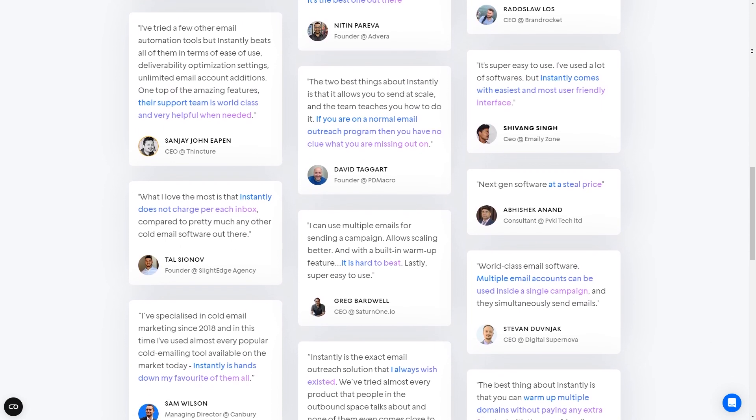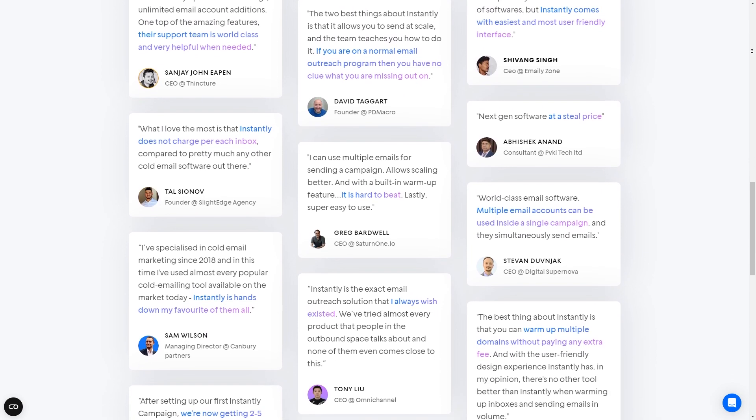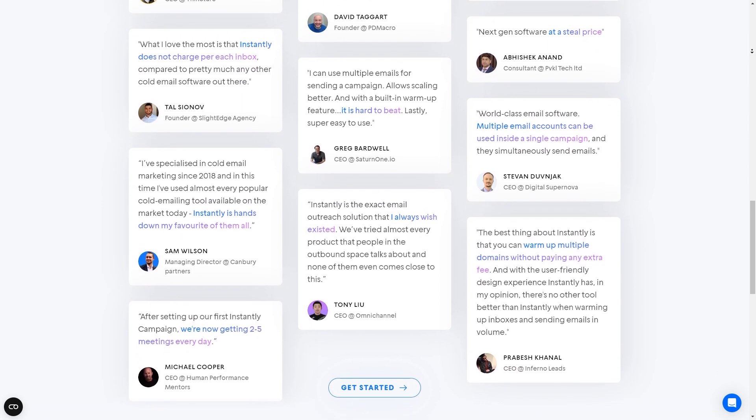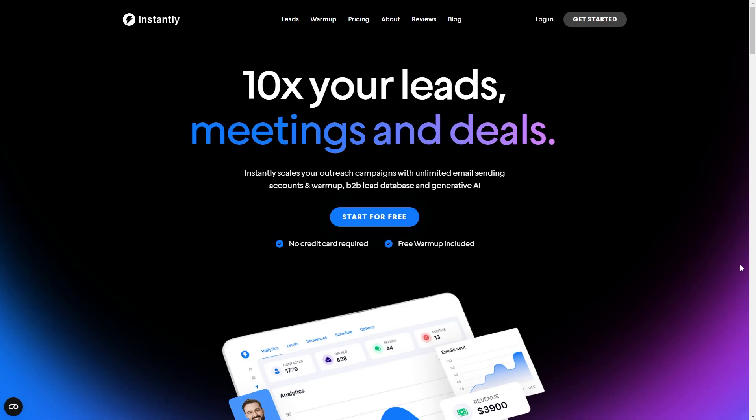So in conclusion, Instantly AI is a powerful tool with a range of features that will help you scale your email outreach campaigns. However, it's not without its flaws, and it's important to weigh the pros and cons before deciding if it's the right tool for you. Hopefully now that you've watched this video, you understand everything you need to know about it. If you're still not sure, you can head over to their website — as you can see, there's a button here which says 'start for free', giving you the chance to try it out without buying a subscription. I hope you found this video helpful. Thanks for watching.